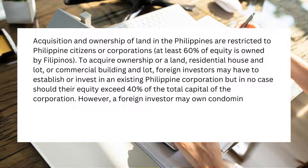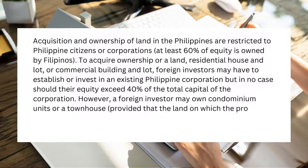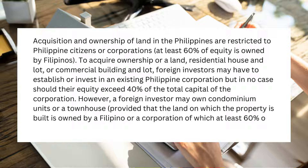However, a foreign investor may own condominium units or a townhouse, provided that the land on which the property is built is owned by a Filipino or a corporation of which at least 60% of the equity is owned by Filipinos.